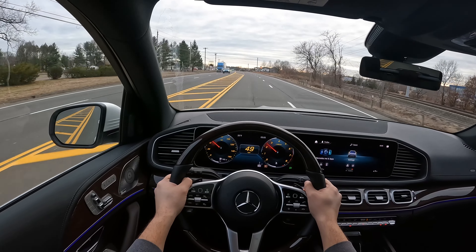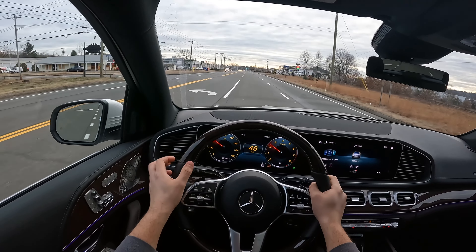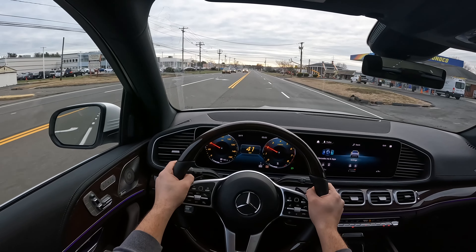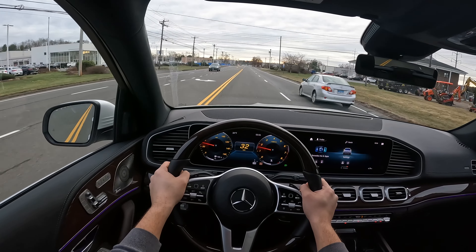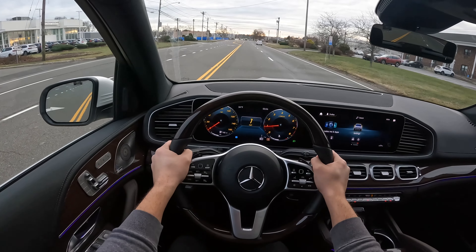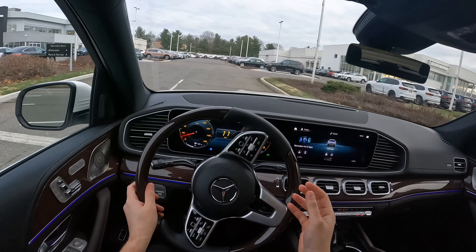This Mercedes-Benz GLE 350 has all the nice safety features — it has braking assist, lane-keeping assist, and all the nice safety features, except steering assist, which I think is part of an option. Let's go ahead and test the brakes. The brakes are very, very good — they're very confident and I really like them.